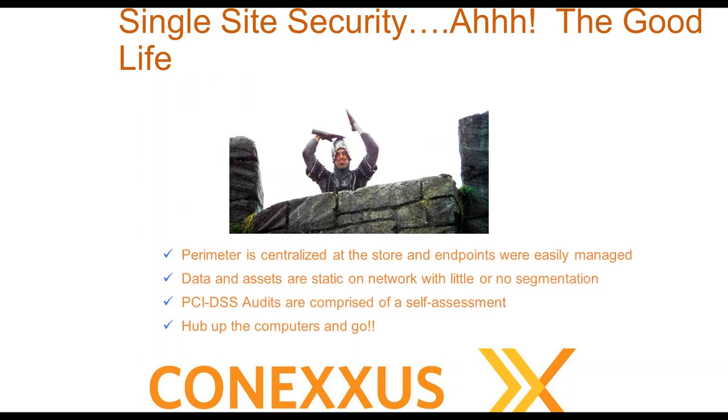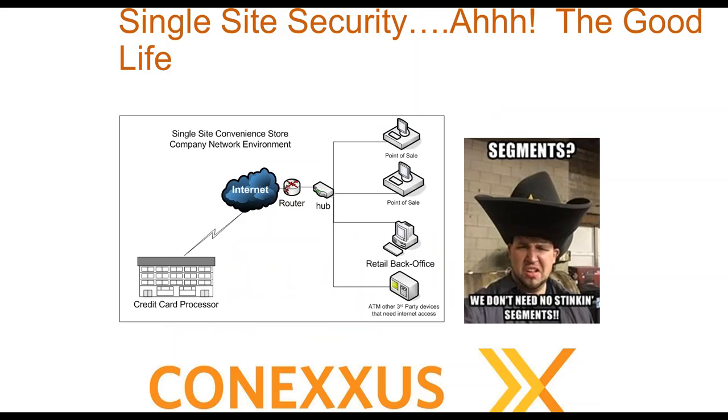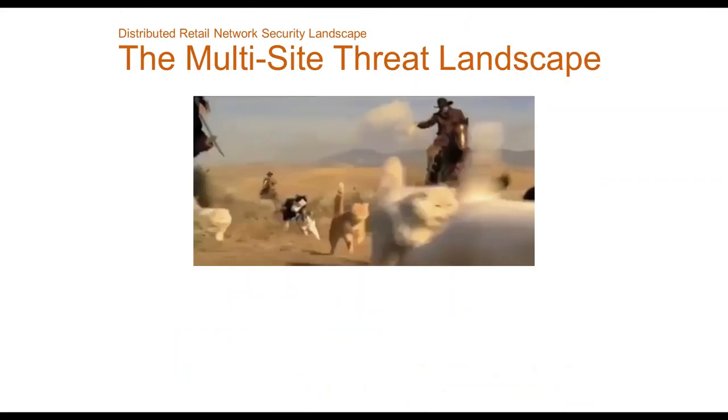We'll have a Q&A after, but do not hesitate to ask questions along the way. Regarding single site security — the good life — if you're running a single site company, your perimeter is your store. Entry points are easy, data and assets are static on the network within your store. You're probably a level four for PCI DSS, so it's really quite simple.